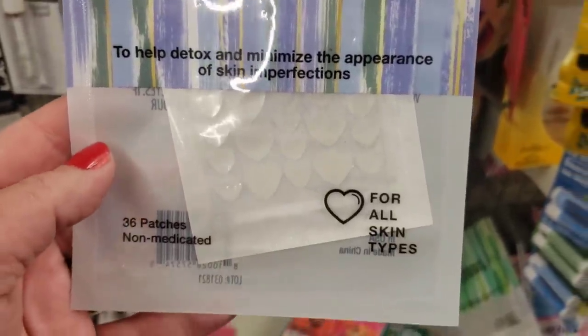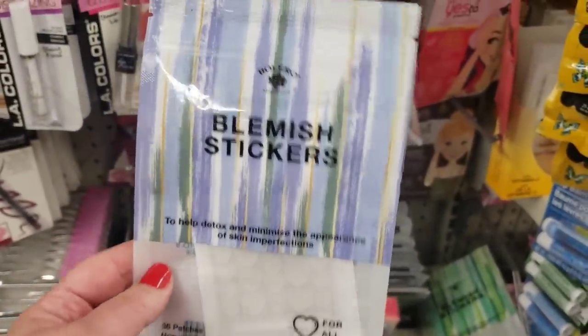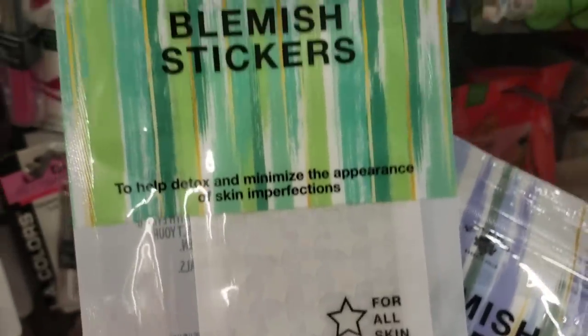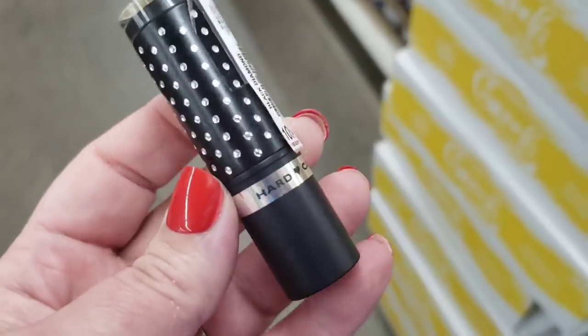Blemish stickers to help detox and minimize the appearance of skin imperfections — so it's for pimples, 35 patches, a Bolero product. What a cool product! The blue package is heart-shaped and the green package is star-shaped. Really cool.